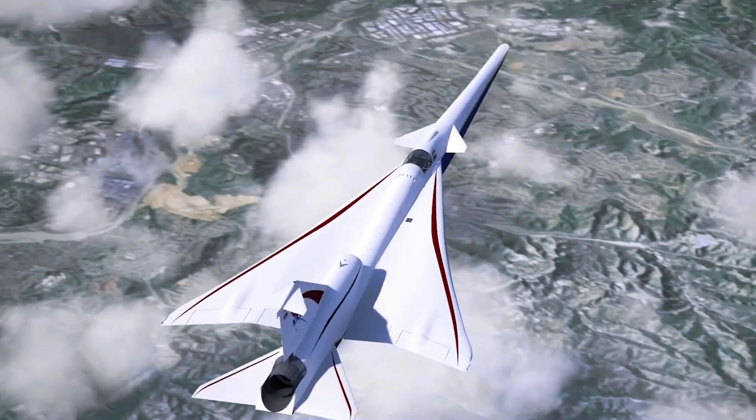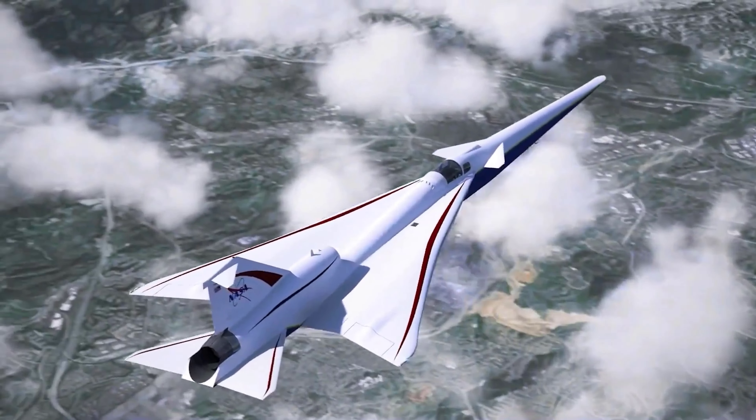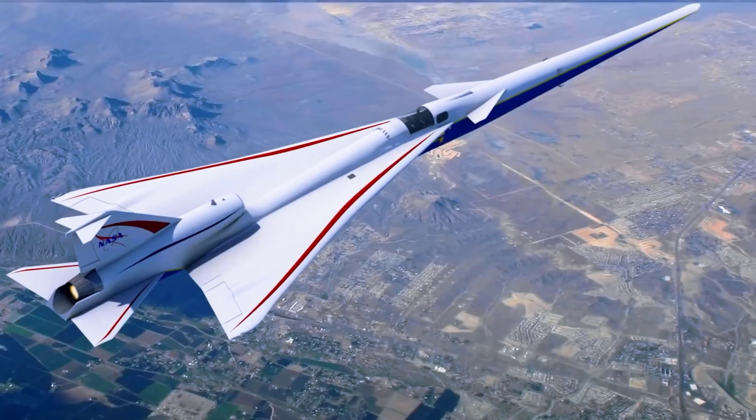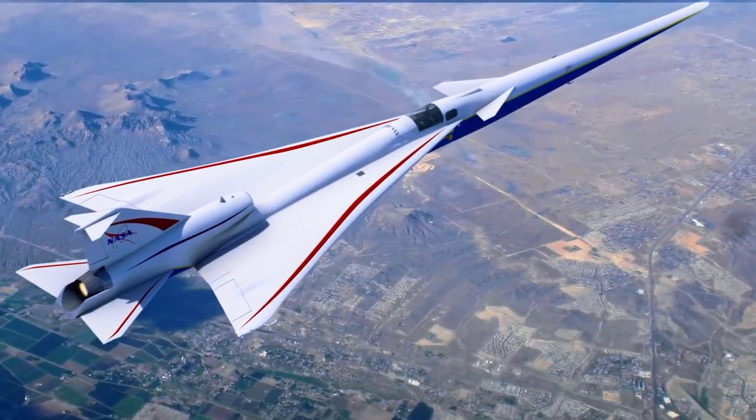Welcome to the world of supersonic aviation. For decades, we have dreamt of a future where we could travel faster than the speed of sound but with minimal sonic disturbance. That dream has now become a reality with the X-59 Quiet Supersonic X-Plane.